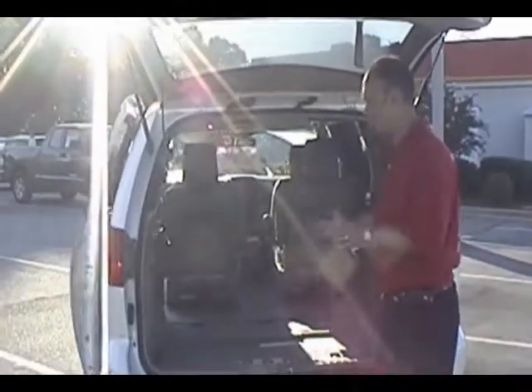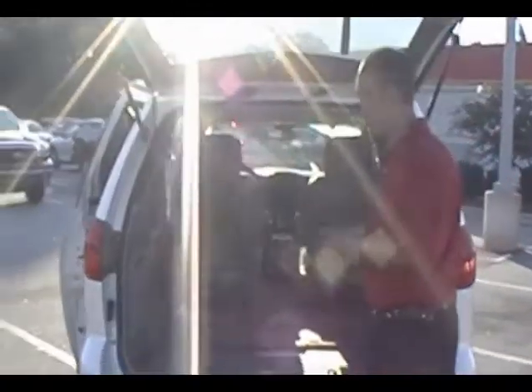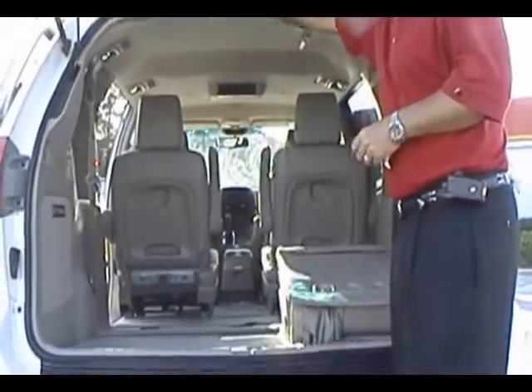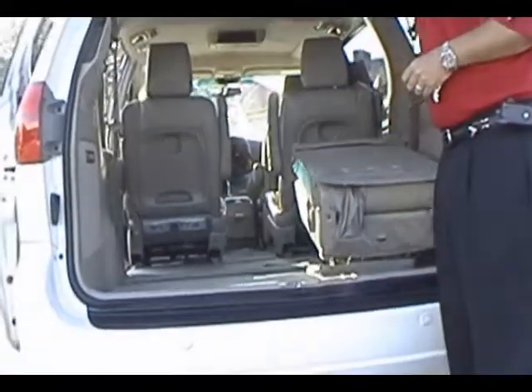For the 2010 Sienna, the limited package will come with power rear seats, which has all one-touch features. What you're going to do is just hold the button here and everything will go up automatically.